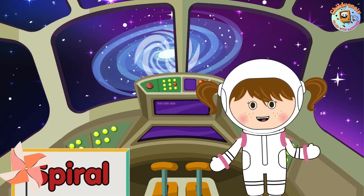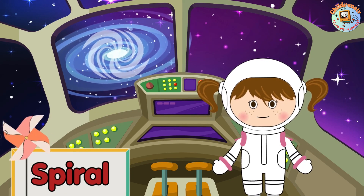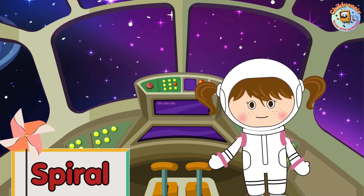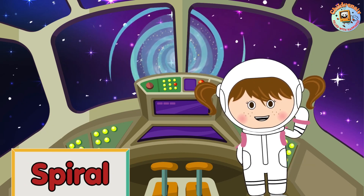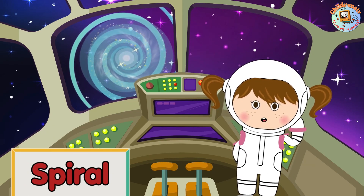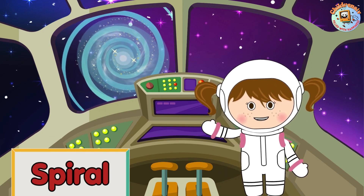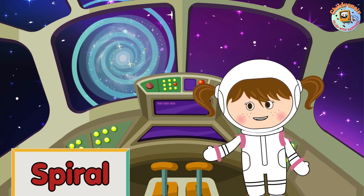Spiral galaxies look like pinwheels. They have a central disk and two or more curved arms winding outward. The disk consists mainly of older stars, while the arms have younger stars. The arms contain much dust and gas, from which new stars can form.